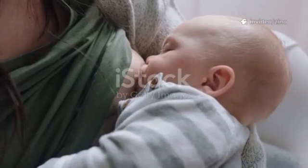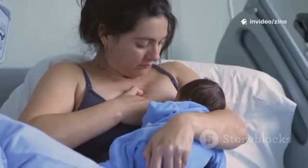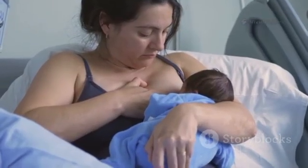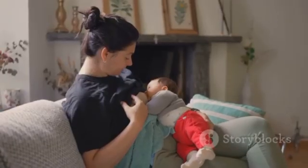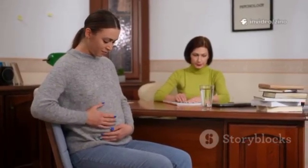Hey there mama, welcome to your 3-minute guide on how your incredible body makes breast milk. Seriously, get ready to be amazed by what your body can do. So let's start with the basics — how does milk even get made? Well, it all starts with your hormones. During pregnancy, your body is flooded with hormones like estrogen and progesterone. These help your breasts get ready for the big job ahead.